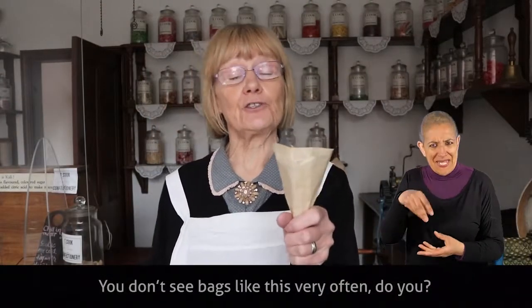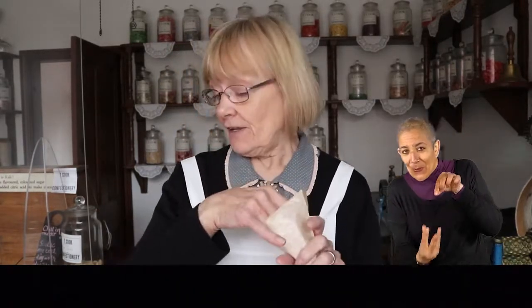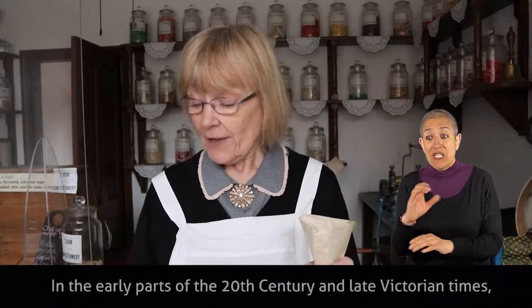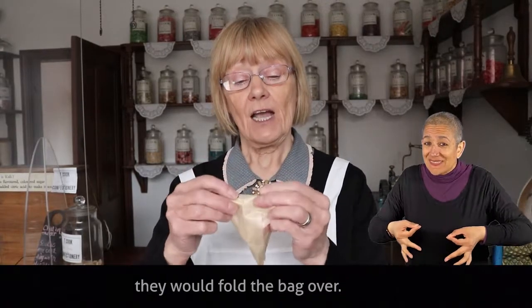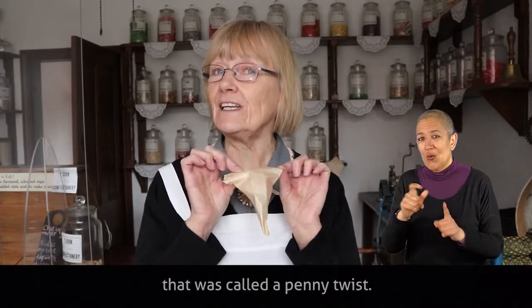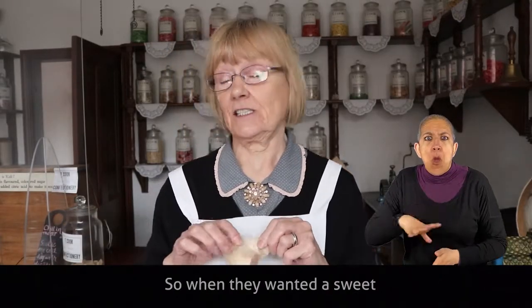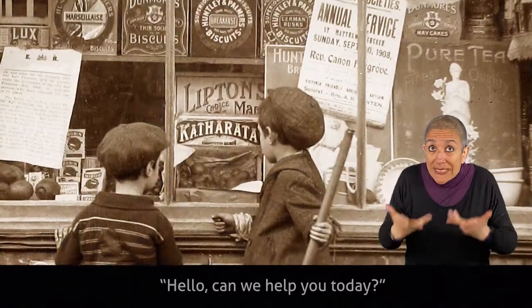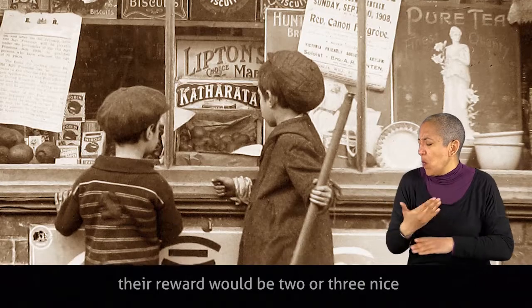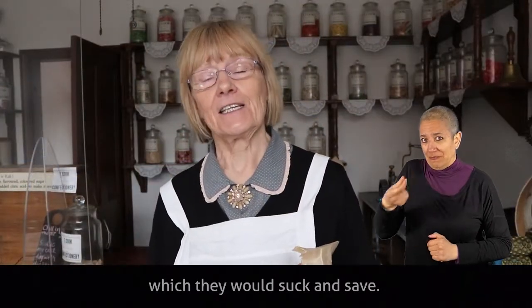You don't see bags like this very often. This is a cone-shaped brown greaseproof paper bag, and in the early part of the 20th century and late Victorian times they would put three, four, or five small sweets in, fold the bag over, and that was a treat for children called a penny twist. Children generally in the Black Country didn't have much money, so when they wanted a sweet they knew that if they went to Mr Cook's store and offered to do some work for him, their reward would be two or three nice small boiled sweets that he'd made, which they would suck and save. That was the way children managed to get sweets in Victorian times in this area.